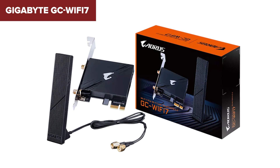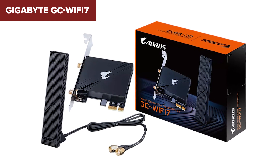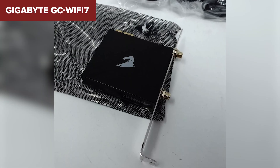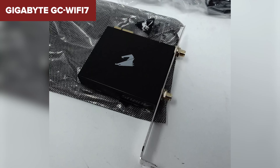Unfortunately, the Gigabyte doesn't include extras like a magnetic antenna base, which would have added flexibility for optimal placement. It's also restricted to Windows 11, so if you're running an older OS, you'll need to upgrade. This one's for those who want dependable speeds for streaming or gaming without splurging on premium features. But there's better to come.